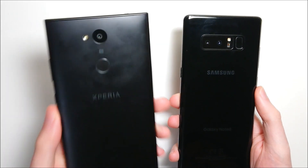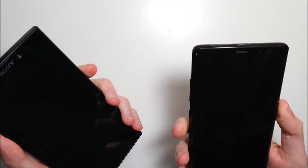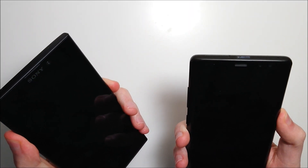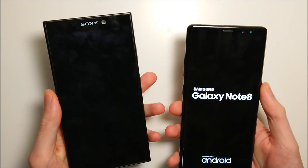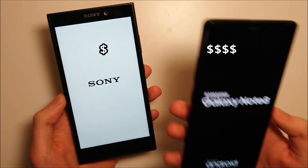Hey guys, so we have a full comparison here between the Sony Xperia L2 and the Samsung Galaxy Note 8. Let's get right to it. Now is this a fair comparison? No, of course not. The Sony is one fourth the price of the Samsung.